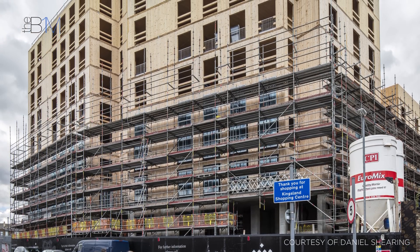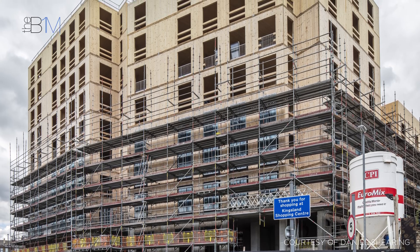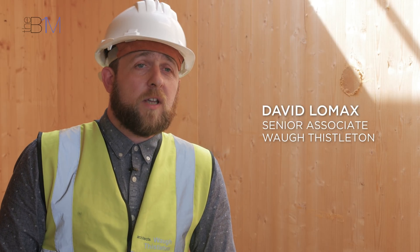The reason we chose CLT for Dalston Lane is because our practice believes that if we're going to build the homes we need and solve the UK's housing crisis, we need to do it in a sustainable way. First and foremost, we use timber to reduce the amount of carbon — reducing the concrete and steel we're emitting into the atmosphere while solving other problems like the lack of housing.